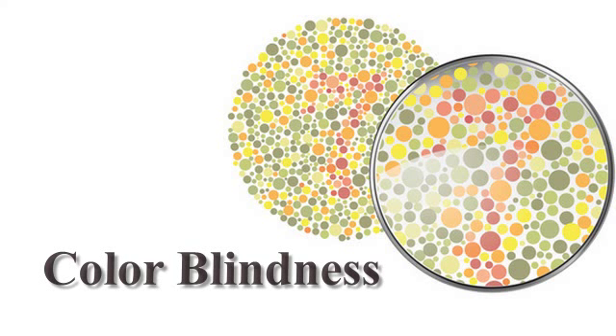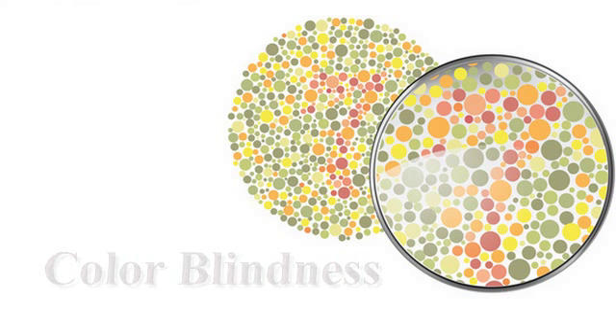We check, as pediatricians, in a routine eye exam — we should do it around age 4 — for color vision. What group of individuals could be colorblind, and what does colorblindness mean?